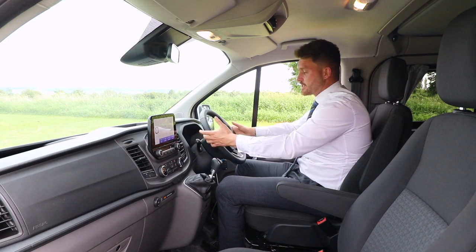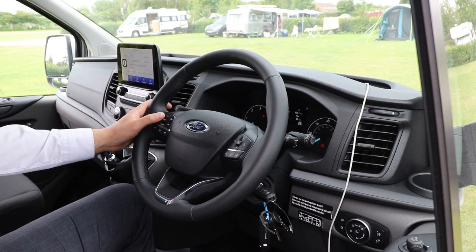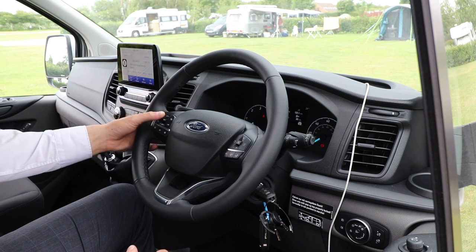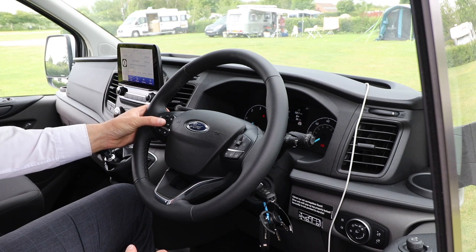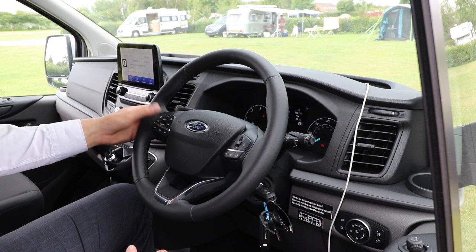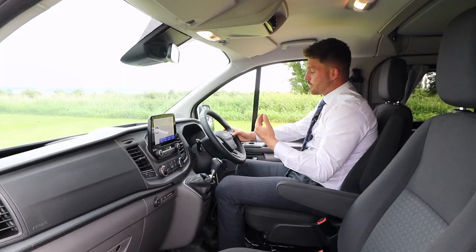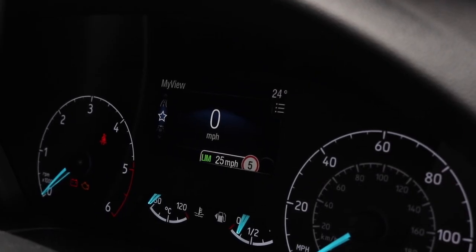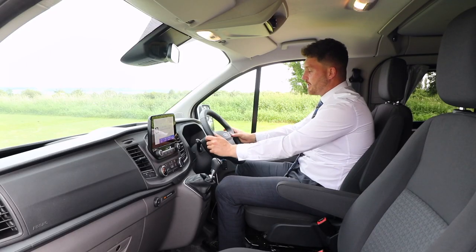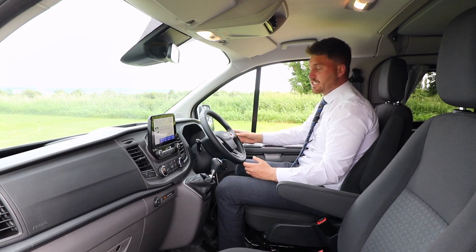You've also got all of your steering controls on here. You've got adaptive cruise control — Ford have brought out a new system which is much easier to use. By pressing these buttons you can set the speed, set the distance from the car in front, and you've also got a speed limiter to ensure you're not going over any speed. On this section here you can also answer phone calls whilst driving.